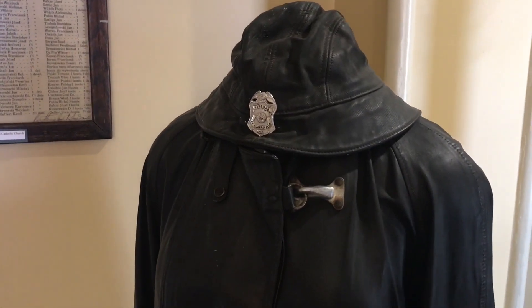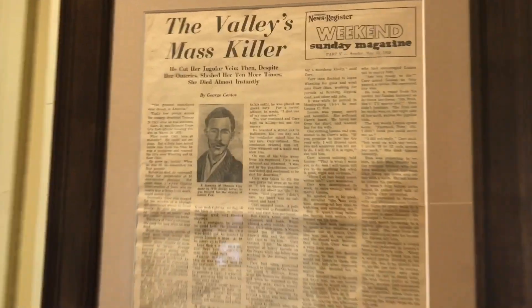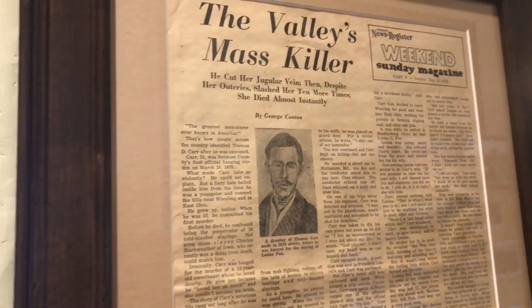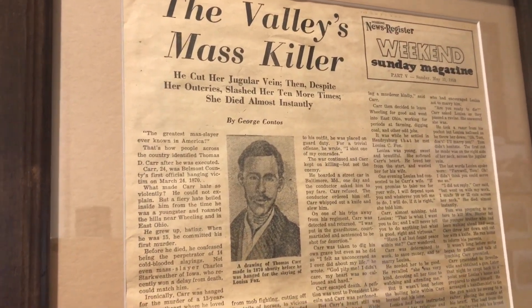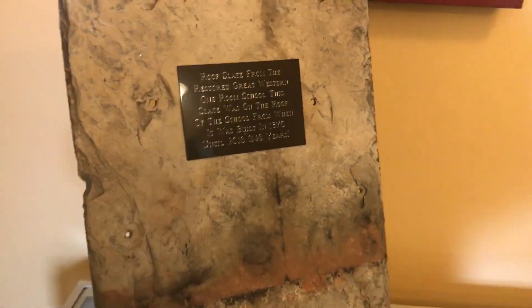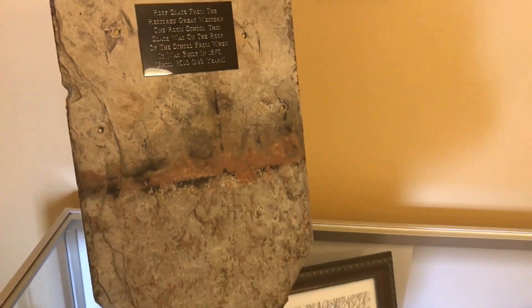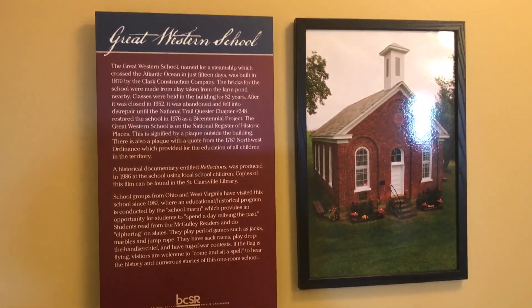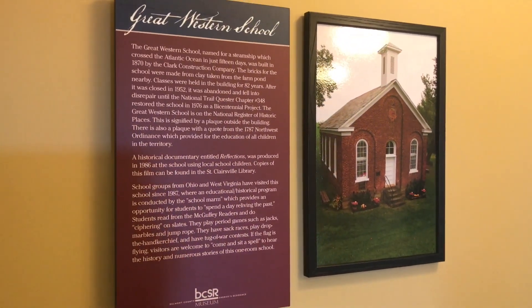That's the Bannock fire department band. The information is on the display right here. And then there's the story of the guy that was hung — the valley's mass killer, Thomas Carr. So you remember that schoolhouse we first went to — this is a roof slate from that old schoolhouse, and here's a picture of it in the summertime. You can find out more about the school when you go to the museum.